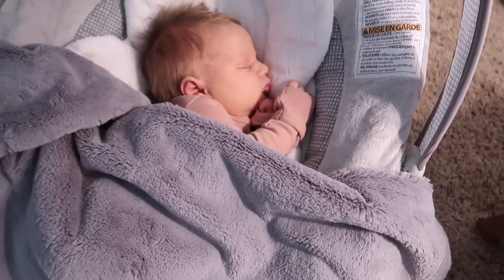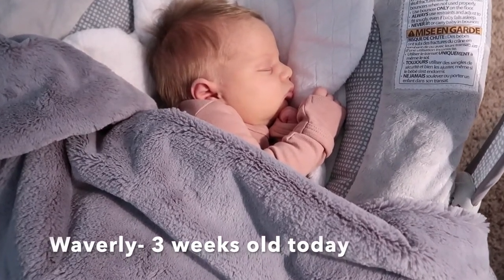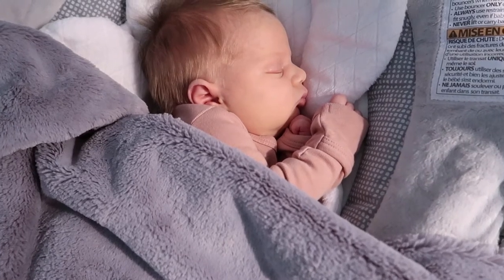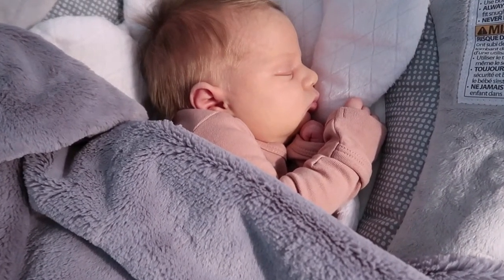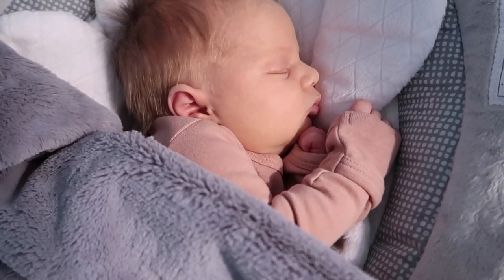Before I head back to my house to work on my cabinet, I want to show you how big little Waverly's getting. She's already three weeks old and is so precious. Like her sister, she prefers to sleep in this bouncer on her side rather than her back. She's such a little baby doll.